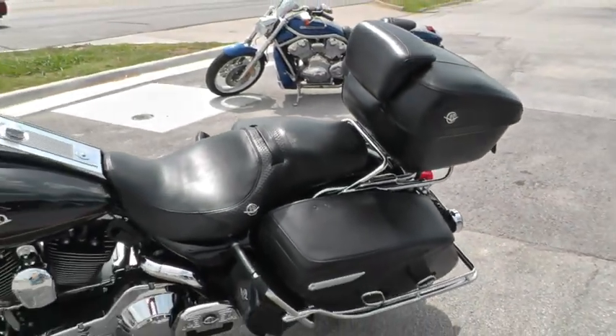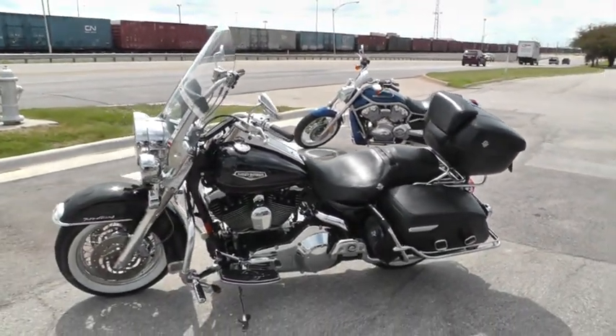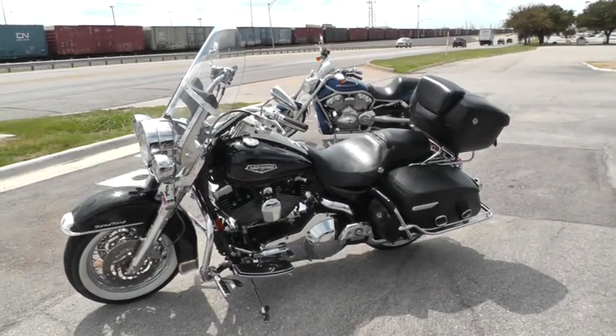That's a new tire on the back — put on in our shop when we service and safety check this bike. It's got a clean bill of health and it is ready to ride.